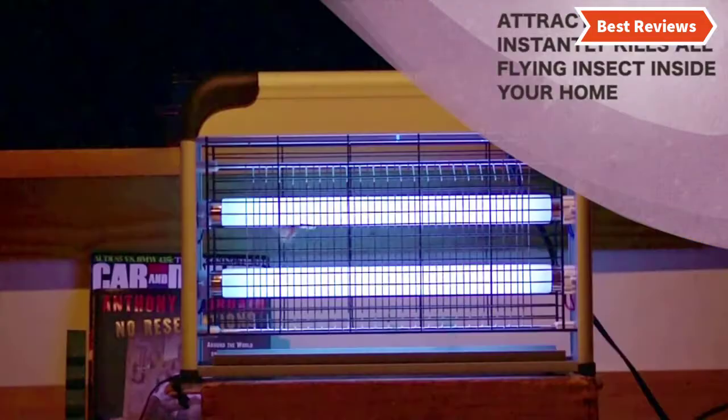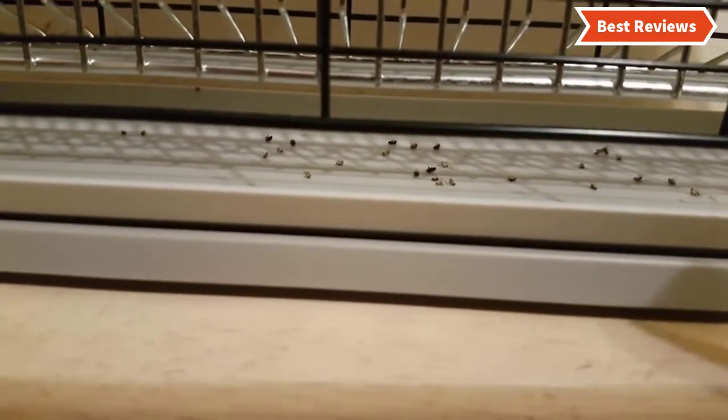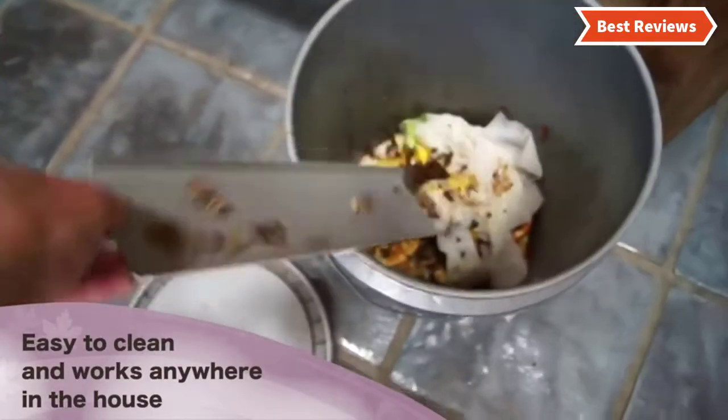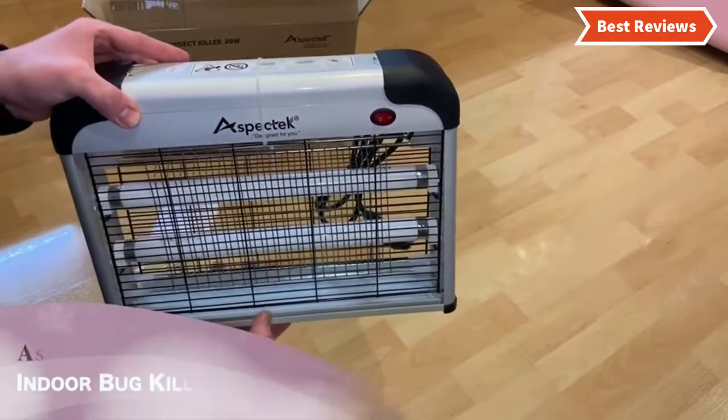In this video, we are going to show you the top 7 bug zappers in the marketplace. We have selected them based on their quality, performance, and price. We've done sufficient research to find them. If you are trying to find out which bug zapper is the best, here is the video for you.